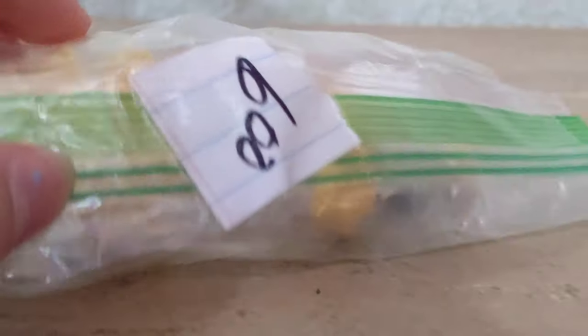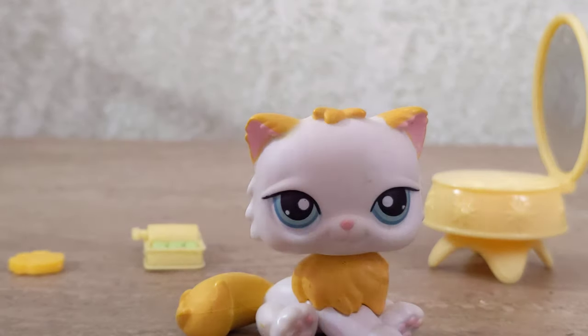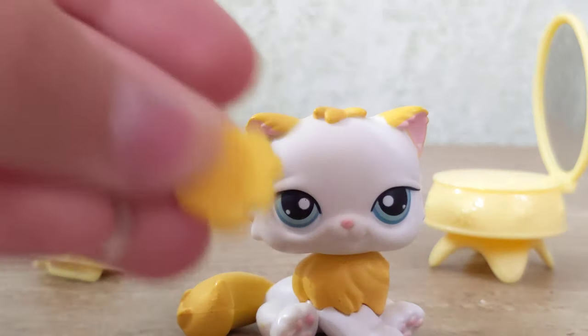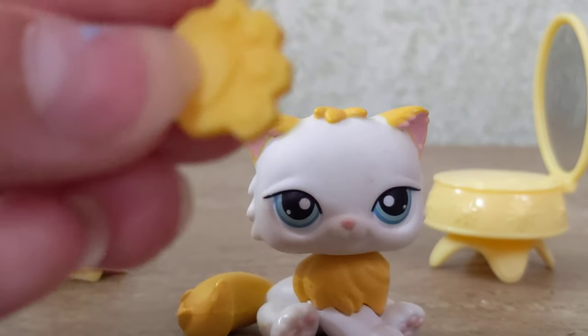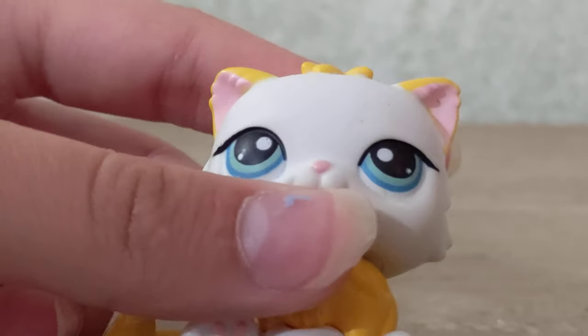The next LPS I got from the same vendor, who actually packaged them really nicely. These LPS were a lot more expensive because of the packaging and accessories. This LPS came with a mirror, some tuna, and a paw print. I'm not entirely sure what this is from or what I'm gonna use it for. Here's the first cat — she's in really good condition.